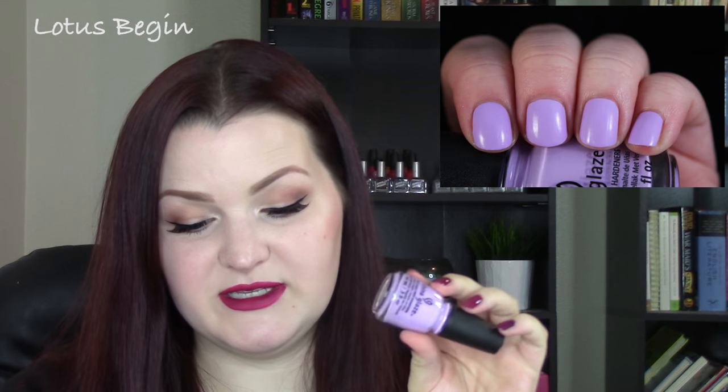Speaking of a spring collection — this is from a few years ago, China Glaze's Lotus Begin collection. They were doing these chalky pastels, and it needs to be shaken up a bit because it's older, but it's still so good. This is just a chalky pastel purple but still very, very bright on the nail. So gorgeous — I only have a few really light colors to share today, and I totally recommend picking this one up.